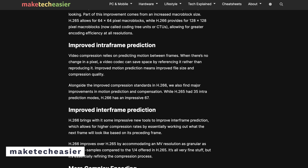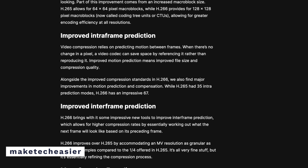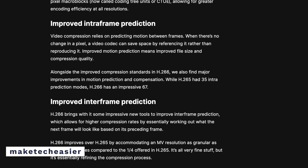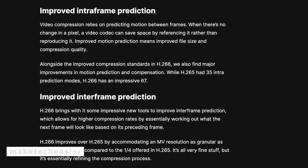H.266 uses a variety of different techniques to make its compression better than before. These include things like improved inter-frame prediction, which is when the video compression algorithm tries to predict the motion between different frames to cut down on data needed to be stored at the encoding phase, to faithfully recreate the video at the decoding phase.